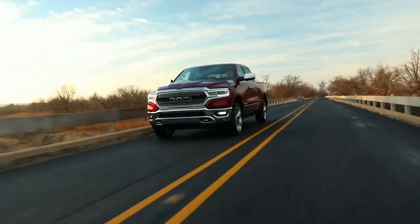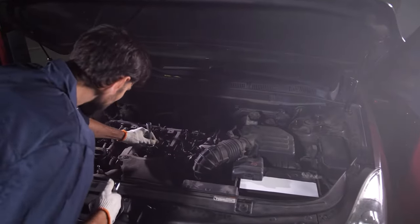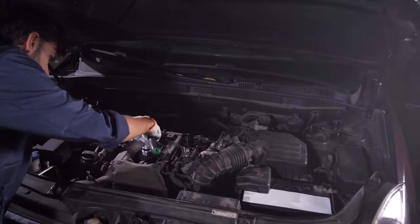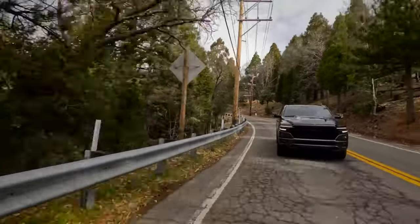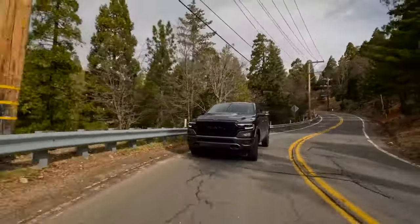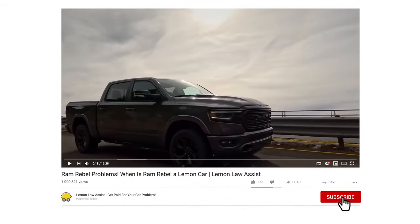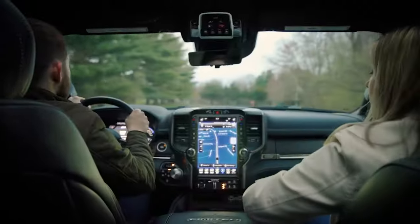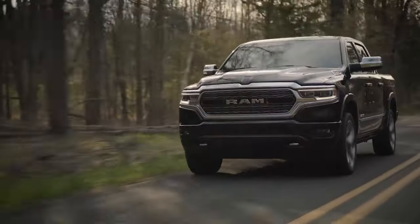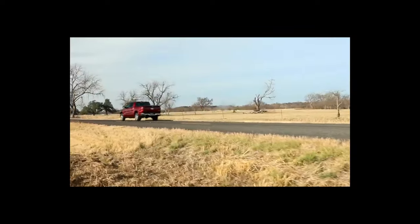And there you have it, folks — our comprehensive guide to tackling the Ram 1500 transmission issue without breaking the bank. Whether it's checking your transmission fluid, giving your truck's brain a gentle reboot, exploring warranty options, or practicing good driving habits, you're armed with strategies to keep your truck's transmission purring like a happy kitten. If you found this video helpful, give it a thumbs up and hit that subscribe button. Drop your stories or questions in the comments below. Until next time, happy trucking and safe travels.